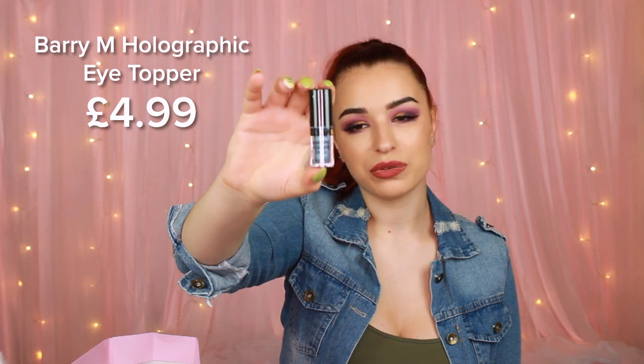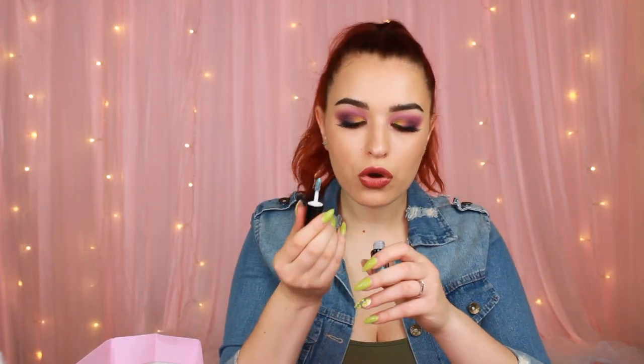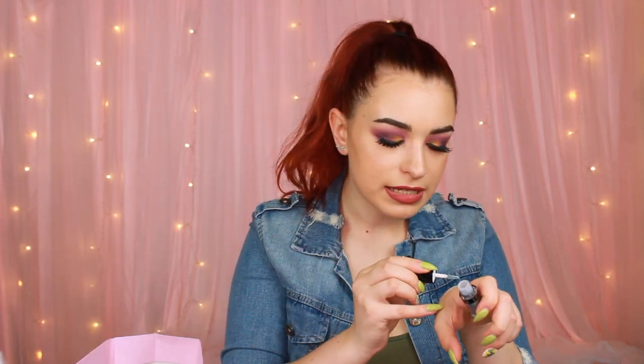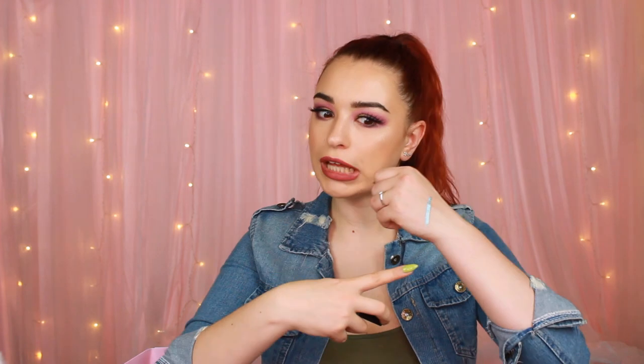The next thing we have is a Barry M Holographic Eyeshadow Topper, and this one is in the shade Asteroid. I can see it's more of a duochrome between purple and blue. Oh, it's liquid! I thought this was going to be a powder, but it's definitely not. This looks so good — definitely not what I was expecting. You can find it on Superdrug or Boots. I've seen it there but I haven't tried it, and I'm sad about it because I should have.